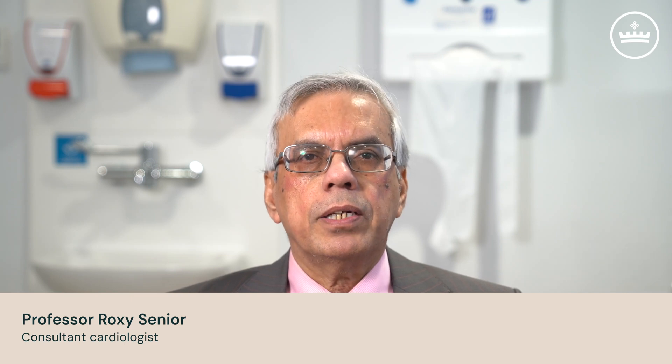An echocardiogram, also known as an echo, is an ultrasound scan that examines the heart and its surrounding blood vessels. An echo will be used to detect damage from a heart attack, heart failure, congenital heart disease, or problems with the heart valves.